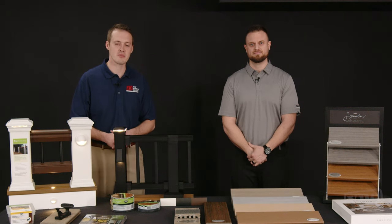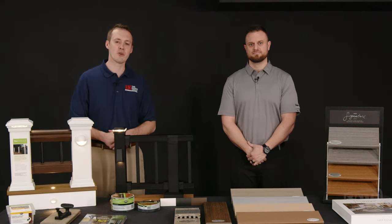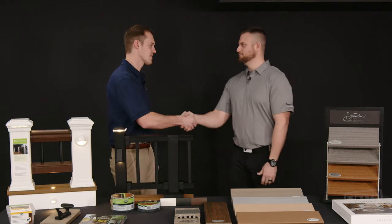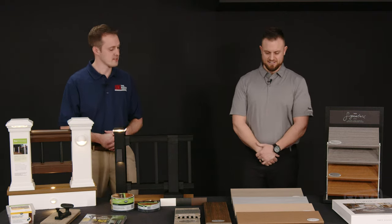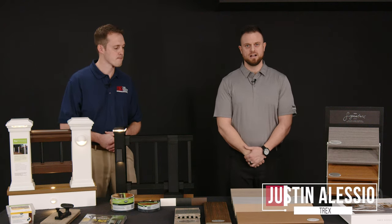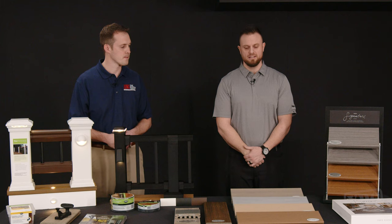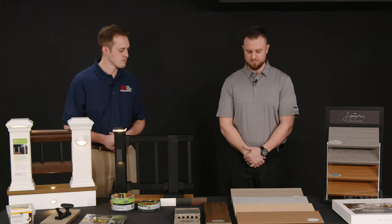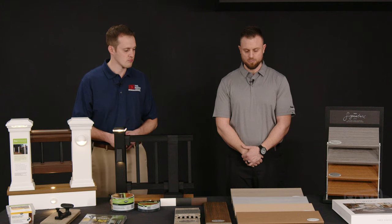Welcome to YBC's What's New series. My name is Caleb Drenning, and today we're here with our partner Trex for Outdoor Living. My name is Justin Alessia with the Trex company. I've been with Trex for five years covering Pennsylvania, and today I'm excited to talk to you about our newest product lineup for 2023 and go over our premium product line.